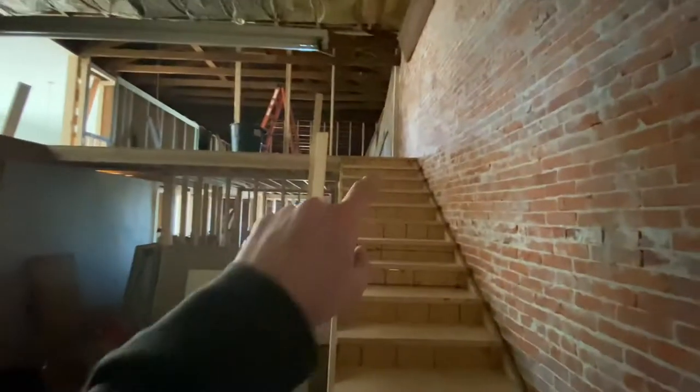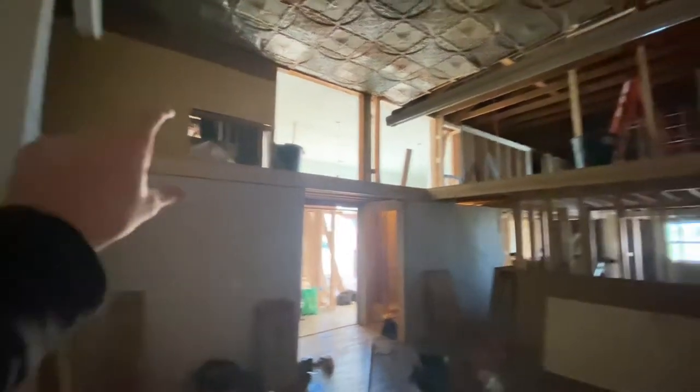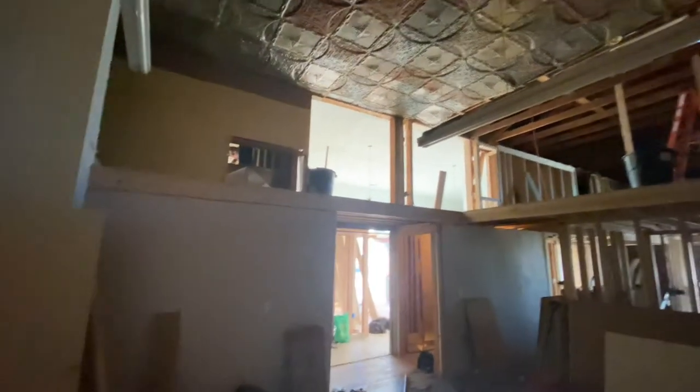So in the dining room, it'll have an open mezzanine area with railing that will go all the way around. It's going to kind of feel big and open with really tall ceilings.